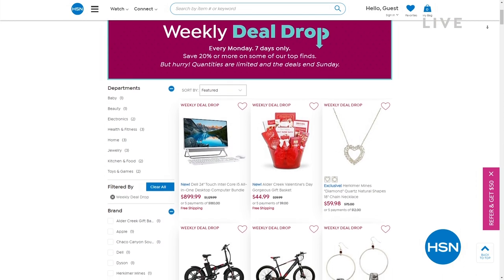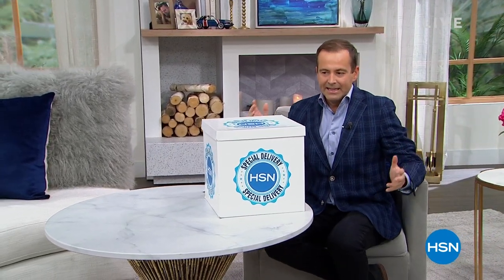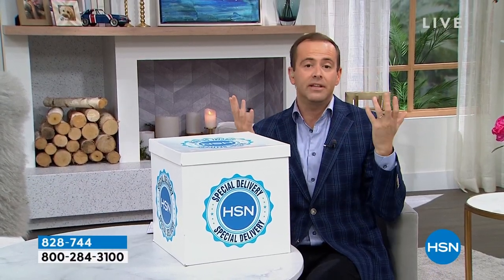The clock has struck 10 p.m. here on the East Coast and it is time to reveal the special delivery. Inside this box is a product that we have presented a thousand times — a product that went on to be one of HSN's most successful, and a product that's helped hundreds of thousands of people enjoy television a little bit more.